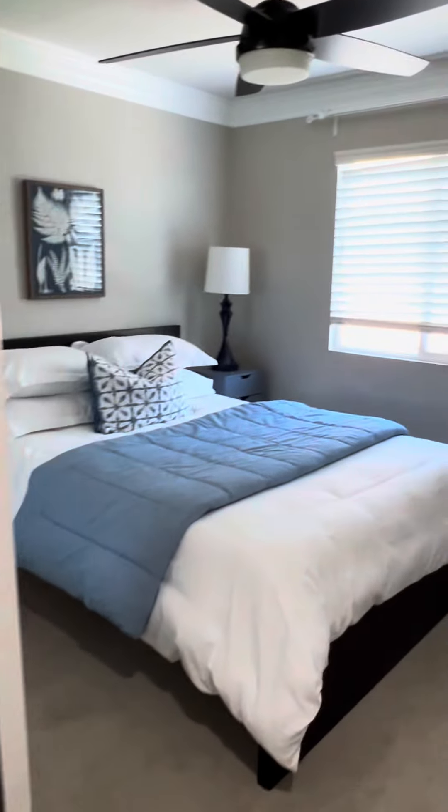You've got upstairs laundry, a full bath, and a hallway.